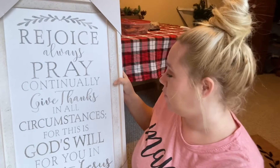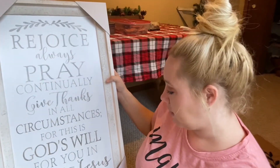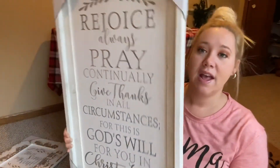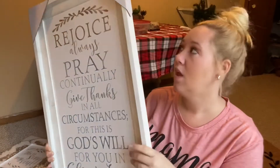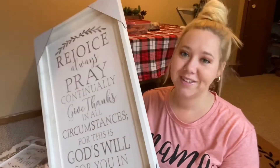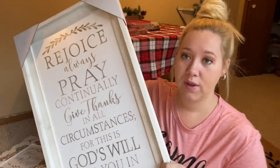The next thing I picked up is this sign that says, 'Rejoice always, pray continually, give thanks in all circumstances, for this is God's will for you in Christ Jesus.' It's one of my favorite Bible verses. It's actually pretty large, so it will look really good taking up a big spot on my wall. It was $49.99, but again 50% off — so $24.99, which is a really good deal for such a large piece.